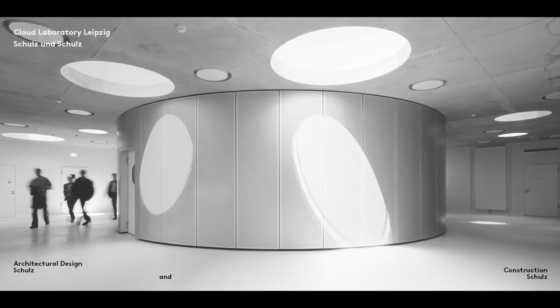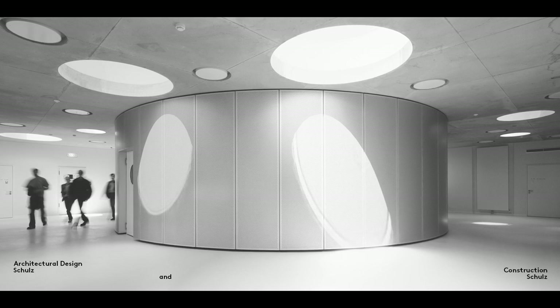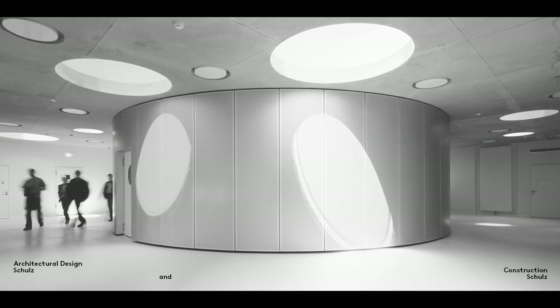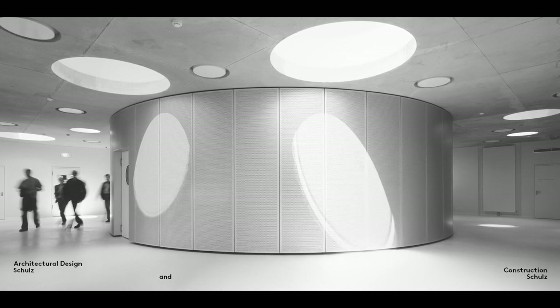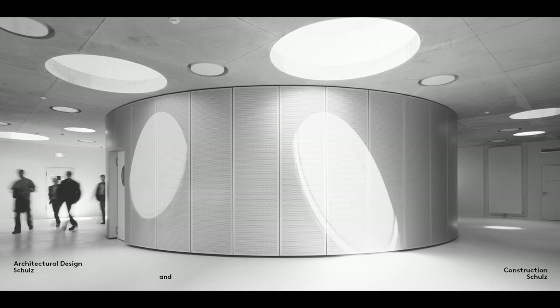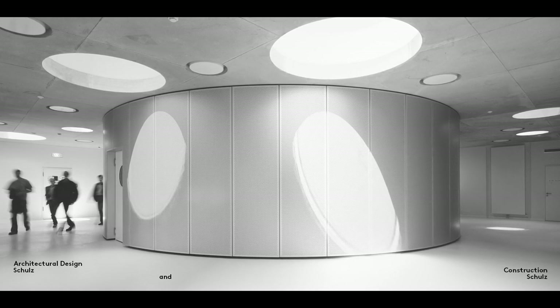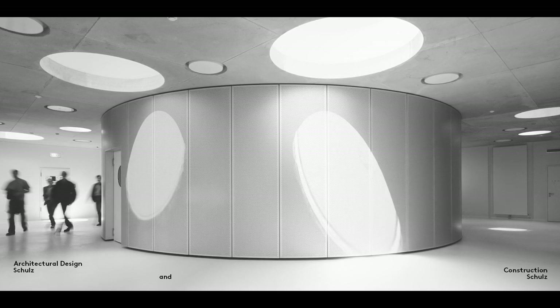Cabling, pipework and ducting can also be built into the structure of the building. Electric cables, for example, can be run in empty conduits laid in a reinforced concrete slab. This photograph of our Leipzig cloud laboratory shows a fair-faced concrete ceiling with integrated lights and smoke detectors. The cabling and ducting runs through the concrete ceiling and is therefore invisible. This type of integration is sometimes referred to as the merging of building services and building structure.